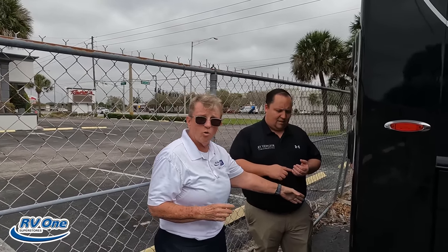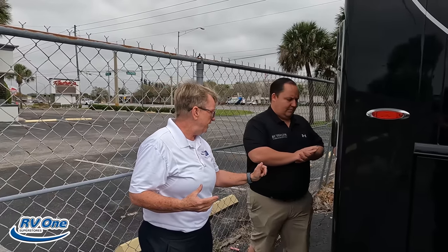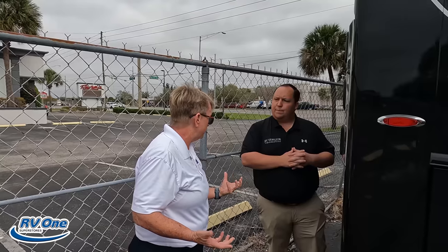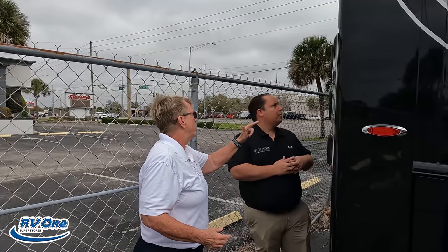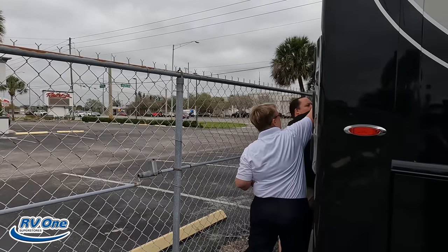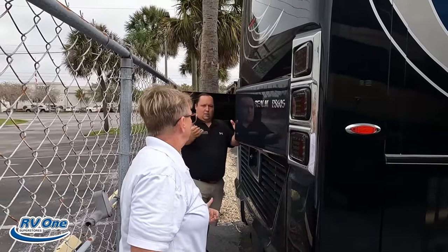I've got 20,000 pounds of towing capability on this — true 20,000. I've also got the Air Force One already built into the chassis — I don't have to add that. And back here there's a handle — you've got to talk about the fire suppression system.